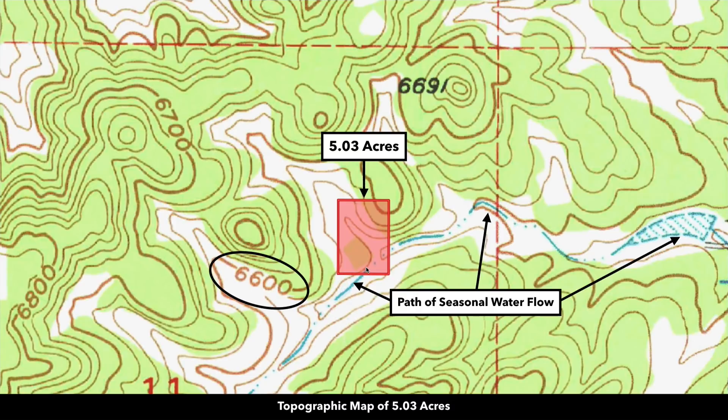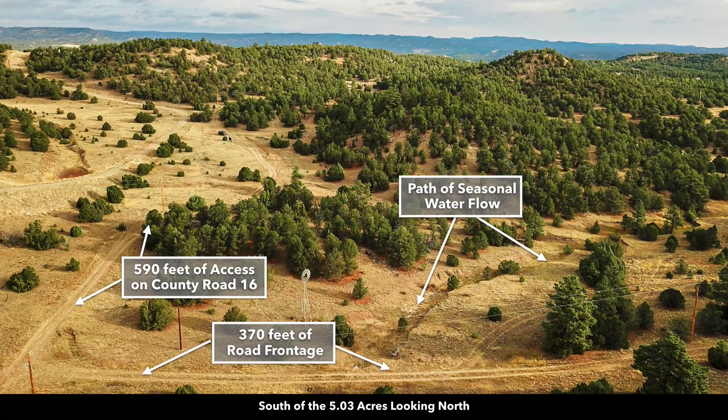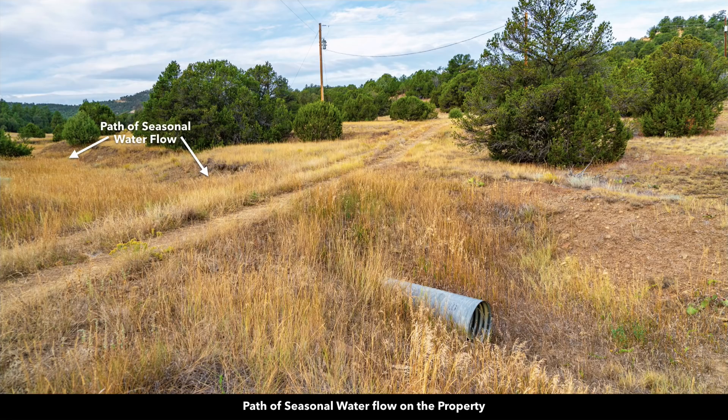If you look at the topographic map you can see it consistently. There's the peak elevation point and another higher elevation point right here. There's a path of seasonal water flow through the southeast corner. Here's a photo looking at that same angle. You can see the county road, the electricity lines and poles, that path of seasonal water flow, the vintage windmill, the peak elevation point over here, and another higher elevation point among this cluster of trees. There's drainage in place along the path of seasonal water flow where it runs under county road 16, along the southeast corner of the property.